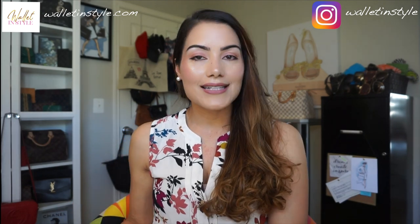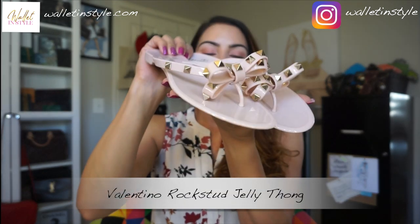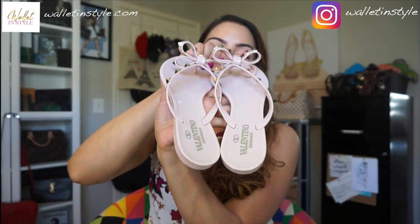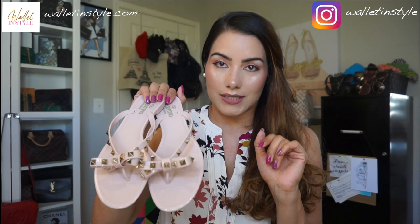Keeping up with the Valentino theme, I have a pair of flats — and these are also very popular. These are the Valentino Rockstud Jelly Flats. I love these. I have them in pale pink as you see here, and I also have them in black. They are a great pair of shoes to take on vacation because they're so easy to clean and so pretty — if you're at the beach and you just want to wear shorts and a white tee, this will complete your outfit. I absolutely love these.